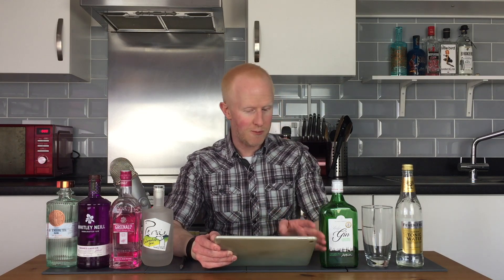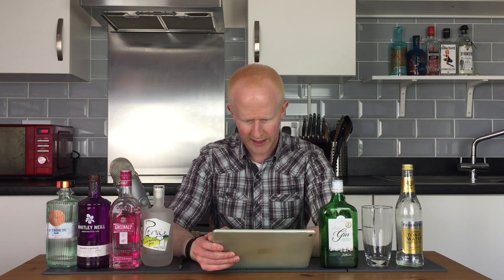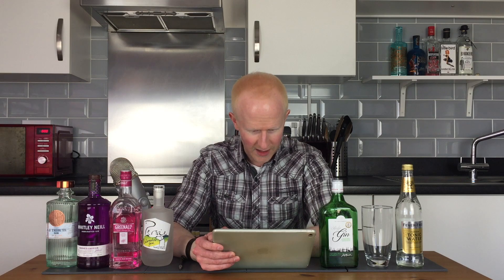And then, according to Aldi, the supermarket that makes it, they describe it as this: this winning spirit is a clear, light, crisp gin with rounded spice and a touch of juniper. I always like to have a touch of juniper in anything I do in life. It's traditionally distilled and it also has a zesty flavour to complement the classic tonic mixer. Wow.